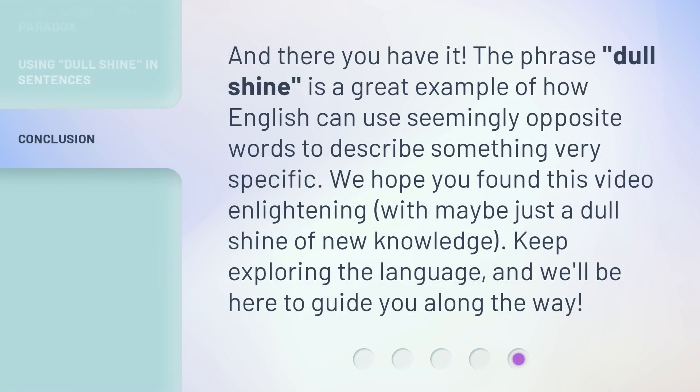And there you have it. The phrase dull shine is a great example of how English can use seemingly opposite words to describe something very specific. We hope you found this video enlightening, with maybe just a dull shine of new knowledge. Keep exploring the language, and we'll be here to guide you along the way.